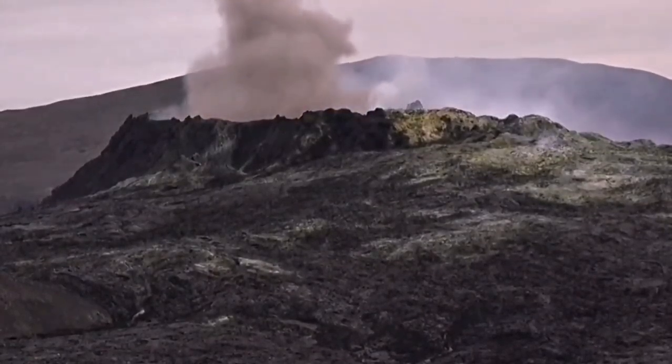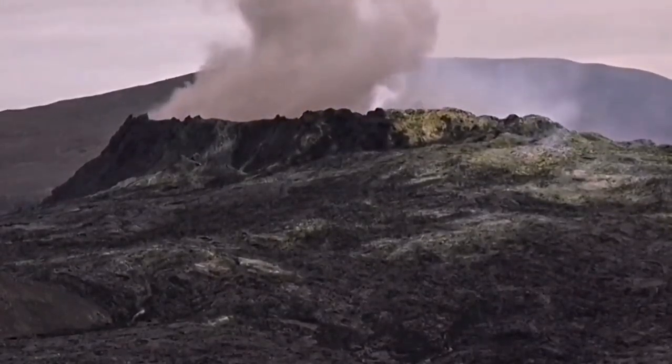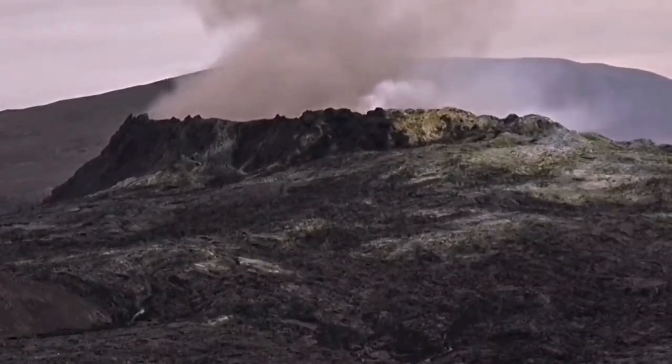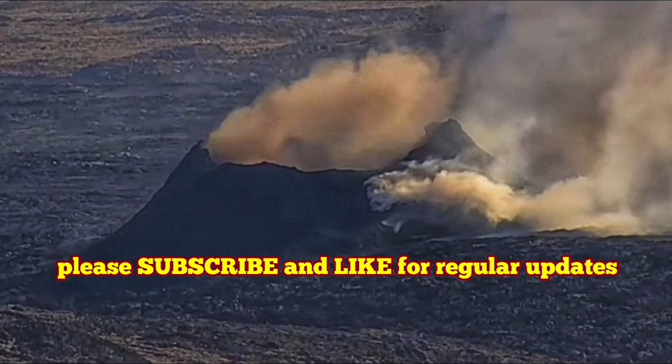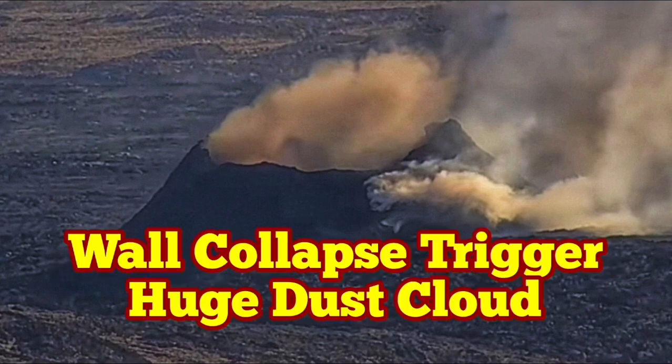The crater size was actually similar in that sense — around 50 meters. Fagradalsfjall eventually grew to around 70 to 90 meters over a six-month period. This one is still small.